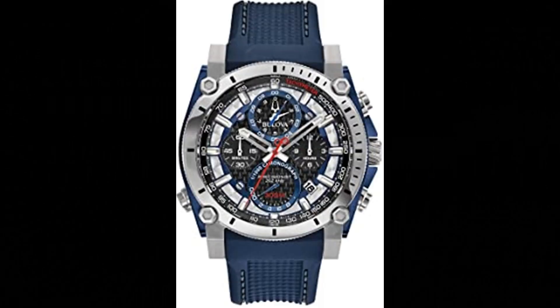Number 3. Bulova Men's Precisionist Chronograph Watch. Imported, powered by Bulova's proprietary Precisionist 8 quartz chronograph movement with a 262kHz vibrational frequency — 8 times greater than standard timepieces — for unparalleled accuracy.